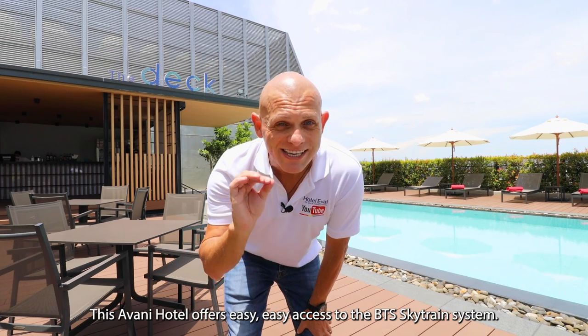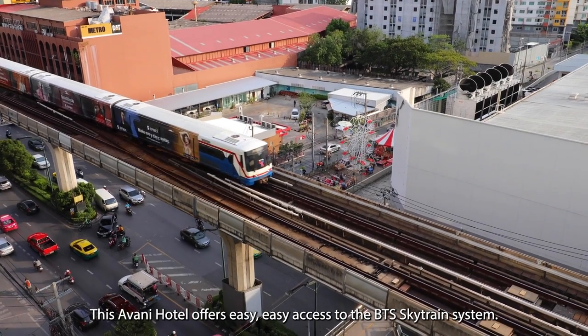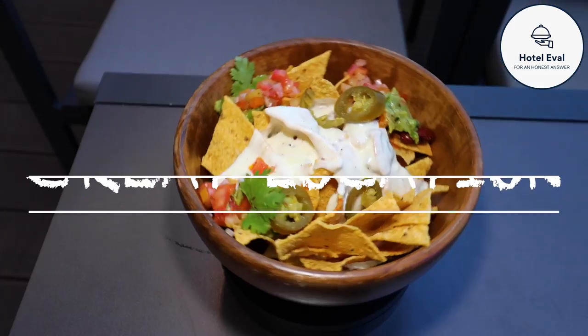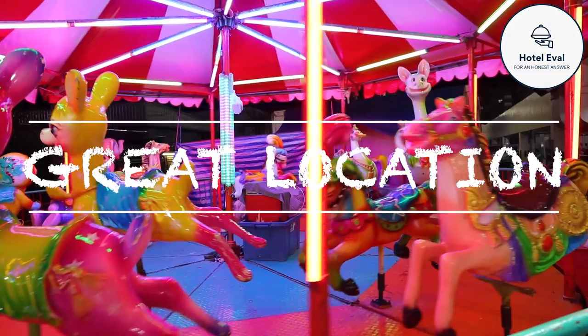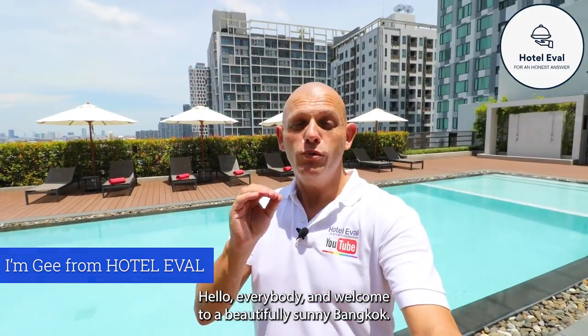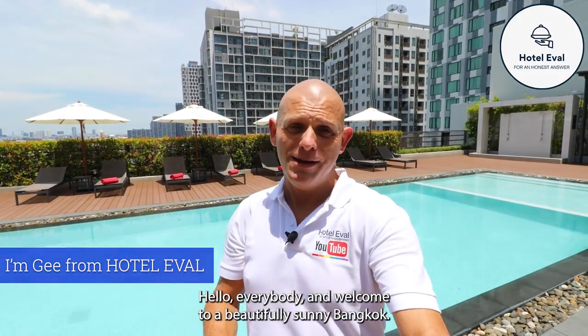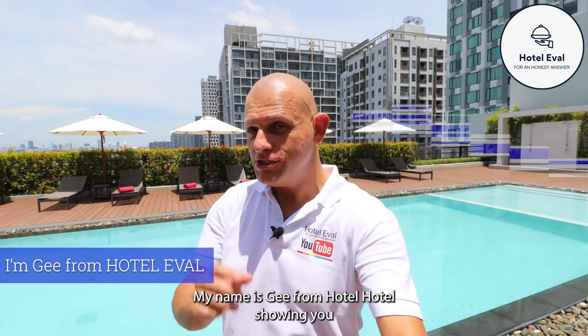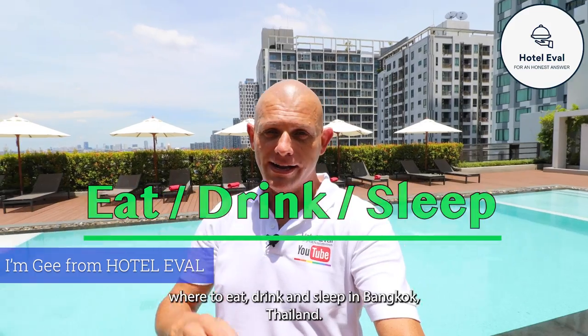This Avani Hotel offers easy access to the BTS SkyTrain system. Hello everybody and welcome to a beautifully sunny Bangkok. My name is G from Hotel Evel, showing you where to eat, drink and sleep in Bangkok, Thailand.